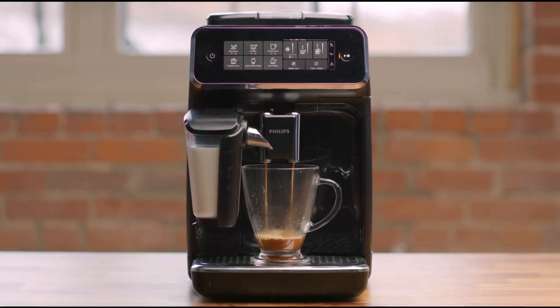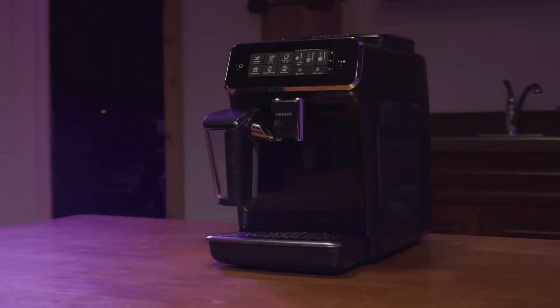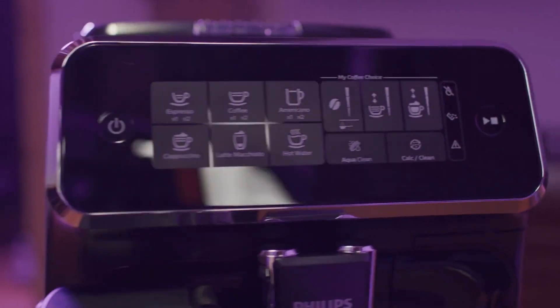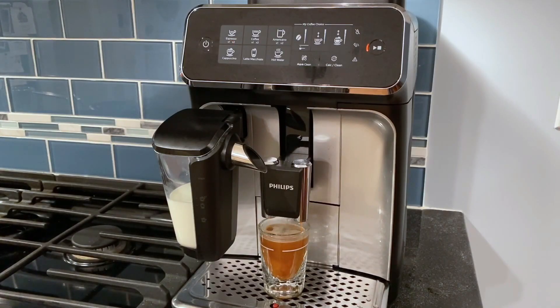Coffee machines have become a staple in homes, offices, and cafes, providing a convenient and efficient way to enjoy a perfect cup of coffee. These great appliances have revolutionized how we brew and savor our favorite caffeinated beverages.